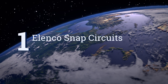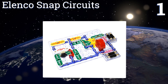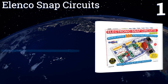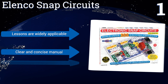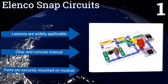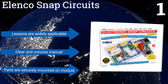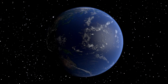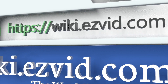Coming in at number one on our list, give your child a hands-on introduction to electronics with the acclaimed Elenco Snap Circuits, featuring over 60 snap-together pieces that can create more than 300 exciting projects. With this kit it's possible to build a number of devices including a radio or doorbell. The lessons are widely applicable, it includes a clear and concise manual, and the parts are securely mounted on the module.